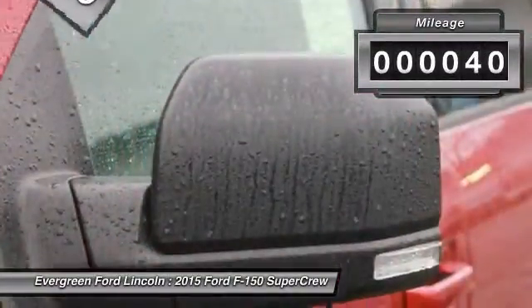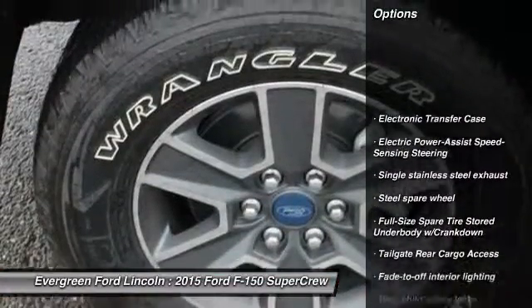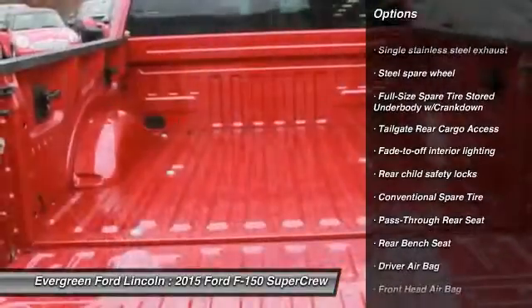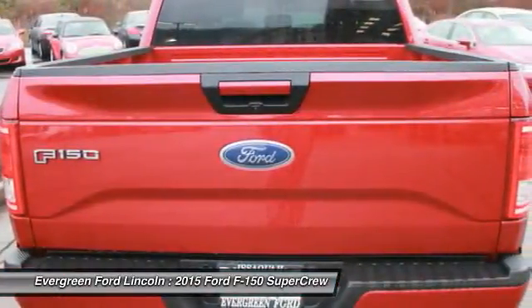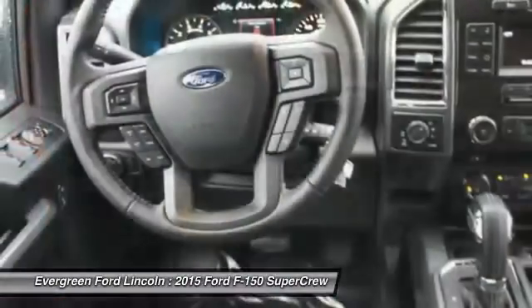This vehicle has less than 100 miles. Here are some of this vehicle's great options: power steering, driver airbag, child safety locks, passenger airbag, outside temperature gauge, rear head airbag, cargo area light, engine immobilizer, pass-through rear seat, tire pressure monitor.